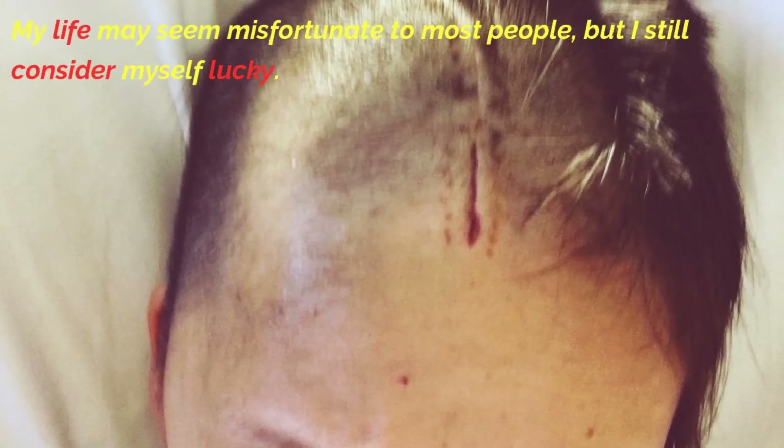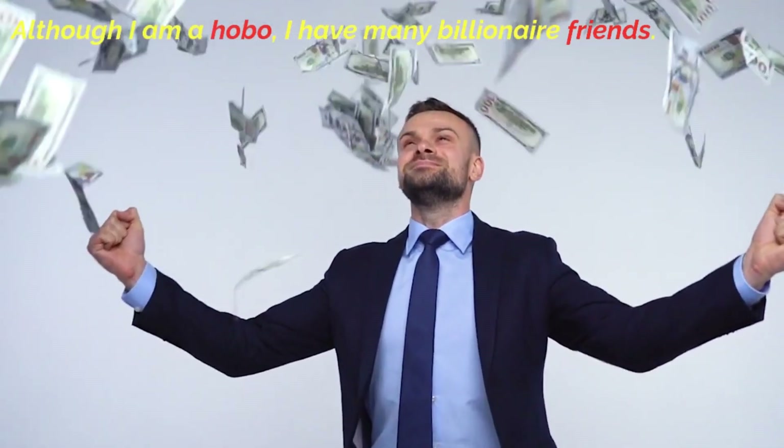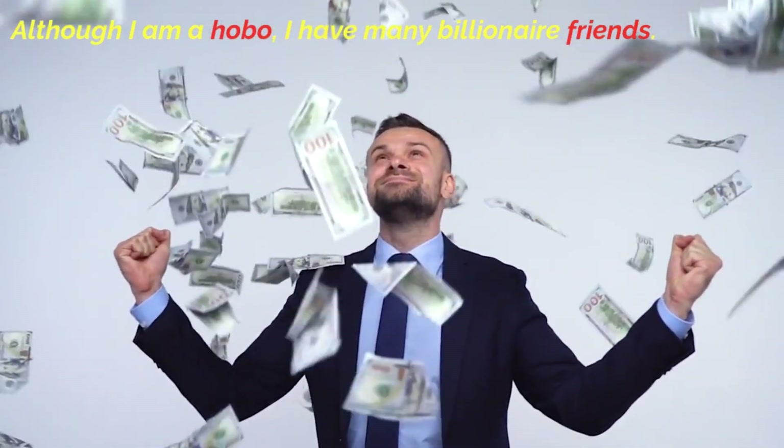My life may seem misfortunate to most people, but I still consider myself lucky. Although I am a hobo, I have many billionaire friends.